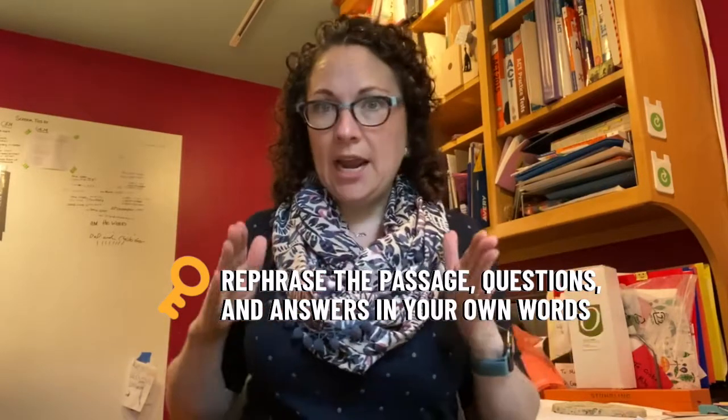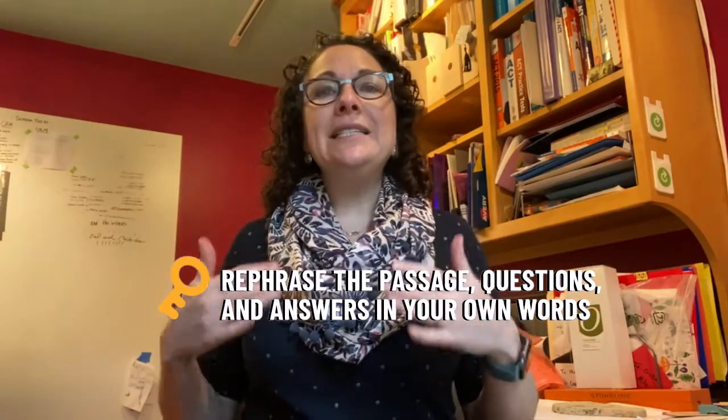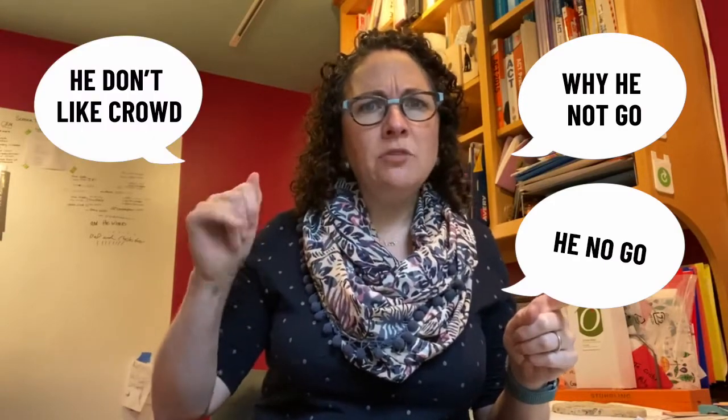Your most important job in the reading section is to rephrase the passage, questions, and answers in your own words as simply as possible. I recommend talking like a caveman. For example, imagine you read a question that asks you to infer something about the author but the wording is really complex — you think about the most basic information and just say 'why he not go,' then go back to the passage and think 'he no go, he don't like crowd, not worth trip.'